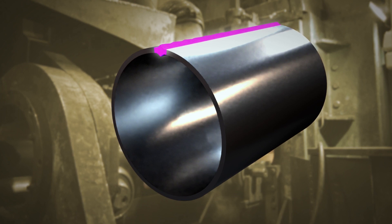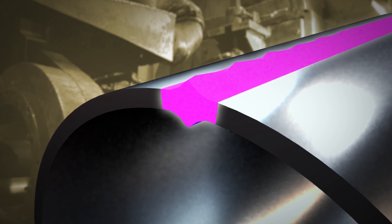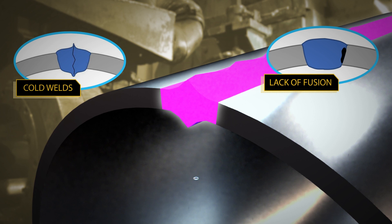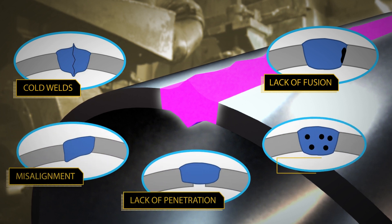Where other testing methods miss flaws, volumetric non-destructive testing with the TPS examines the entire weld seam to spot defects such as cold welds, lack of fusion, lack of penetration, misalignment, and porosity.